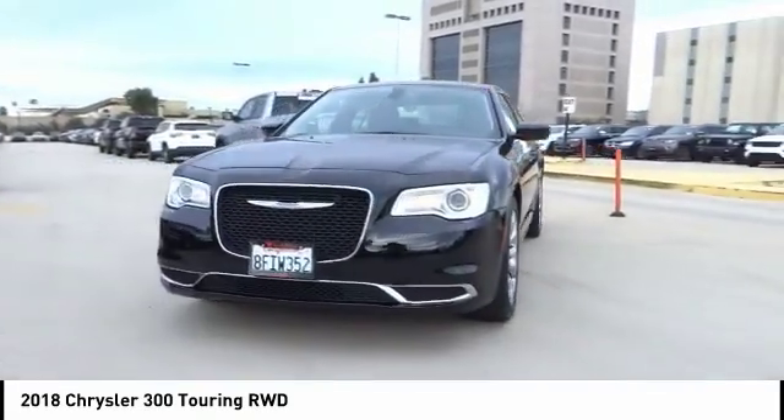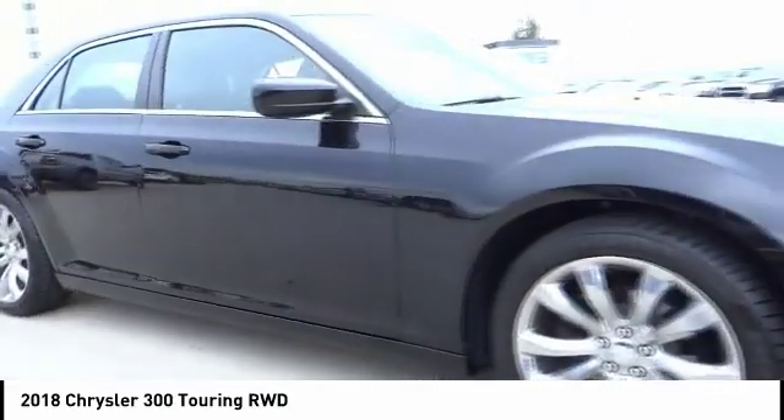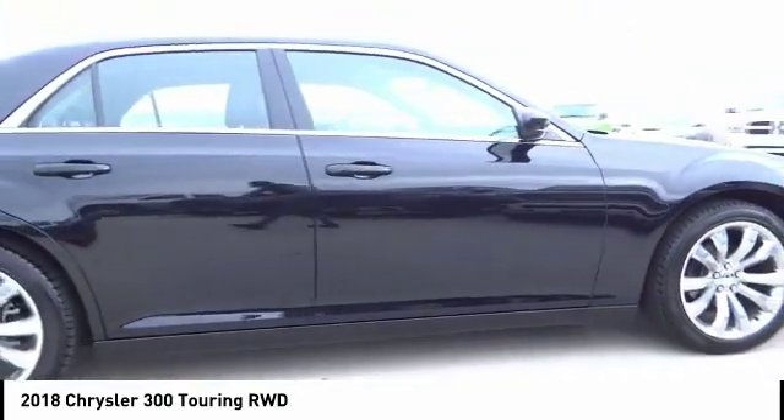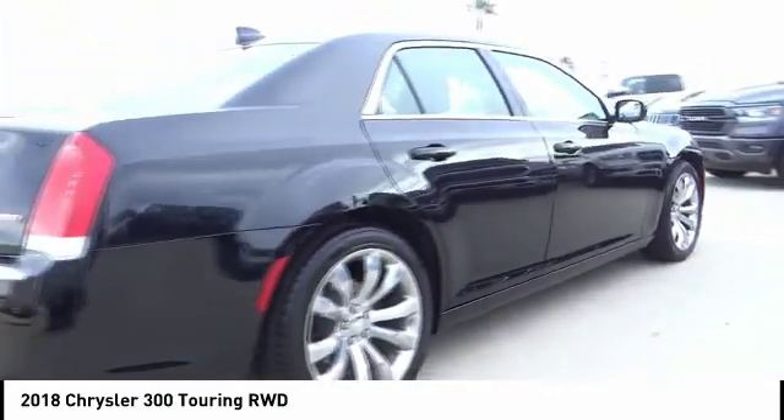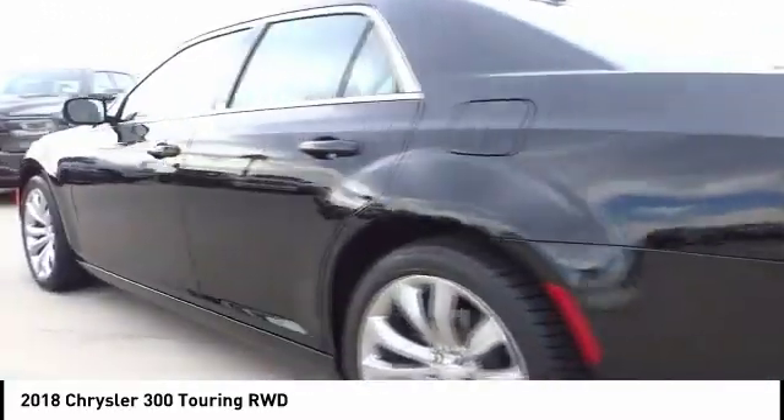Looking for the right vehicle? Check out the 2018 300. The Chrysler 300 combines sport and luxury in one unique and powerful package. If you're looking for elegance and performance, the 300 delivers.